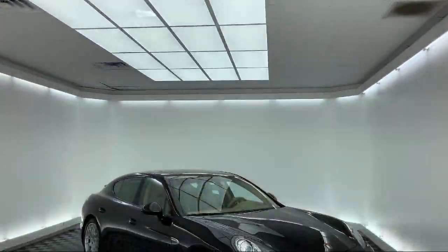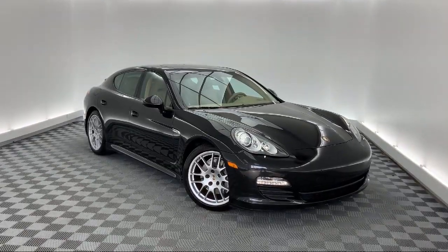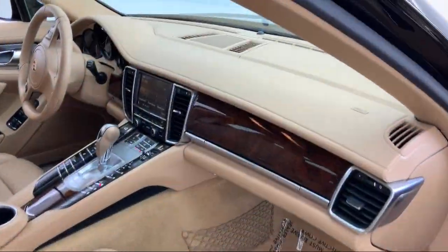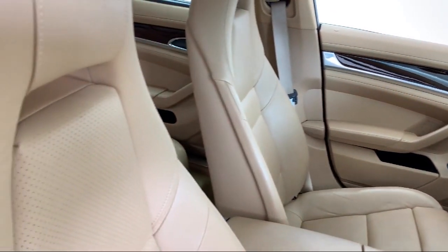It comes equipped with parking sensors, rear spoiler, alloy wheels, leather wrapped steering wheel, Bi-Xenon HID headlamps, fully automatic headlights, and keyless entry.